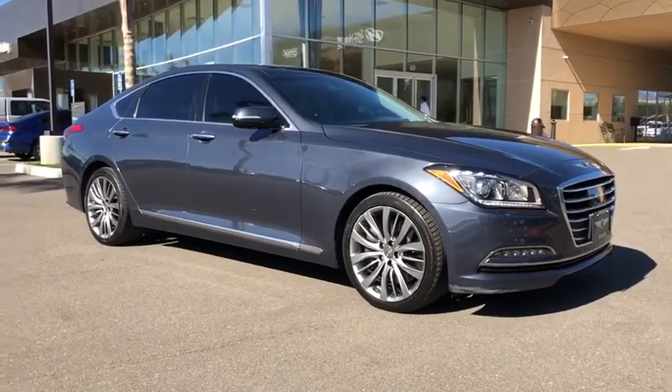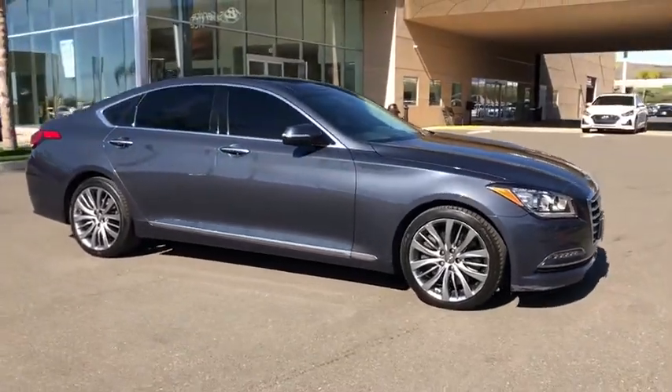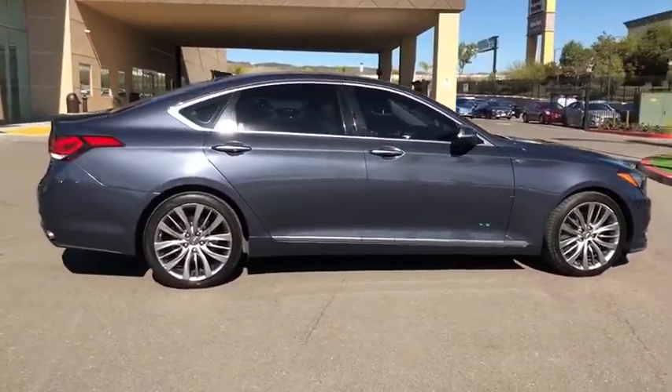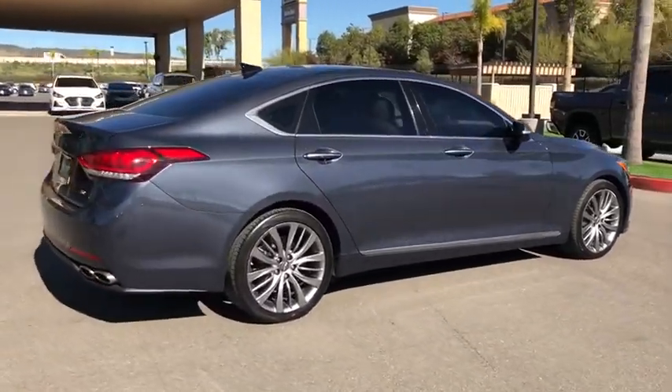Looking for the right vehicle? Check out the 2017 Genesis. Genesis combines luxury, performance, and engineering for one powerful and memorable driving experience.